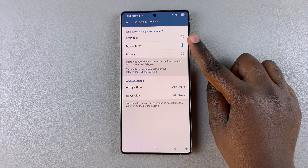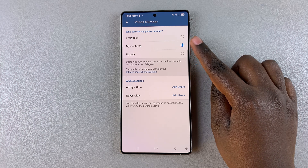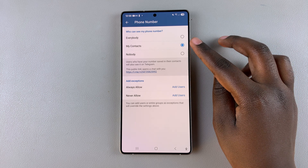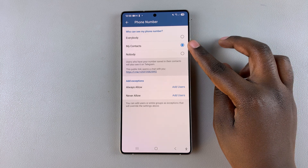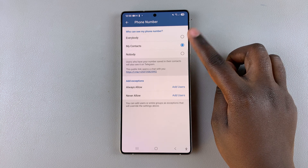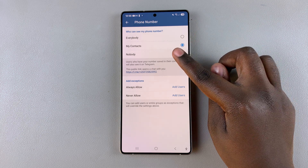By default, it's set to My Contacts, which means that only contacts — people who are also on Telegram — can see your phone number on your profile. But if you want to hide it from everybody else, then just select Nobody.